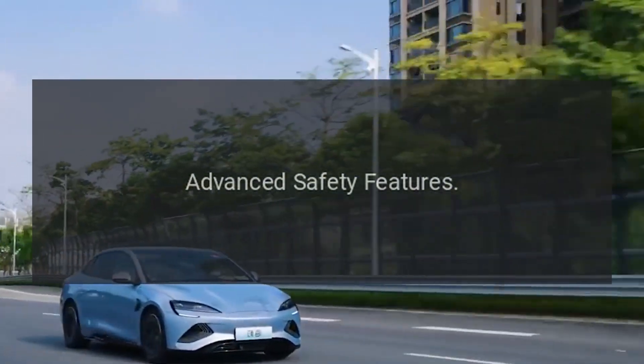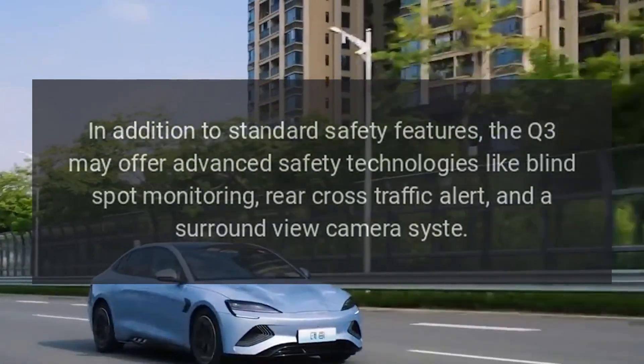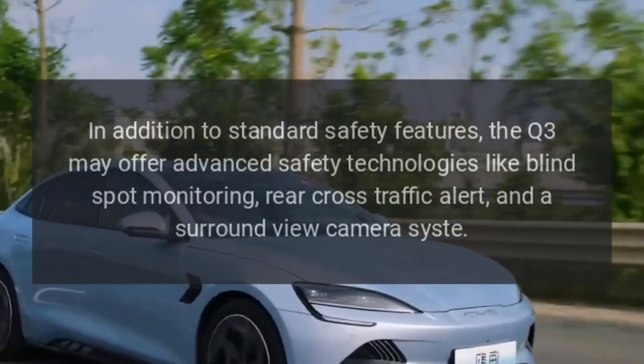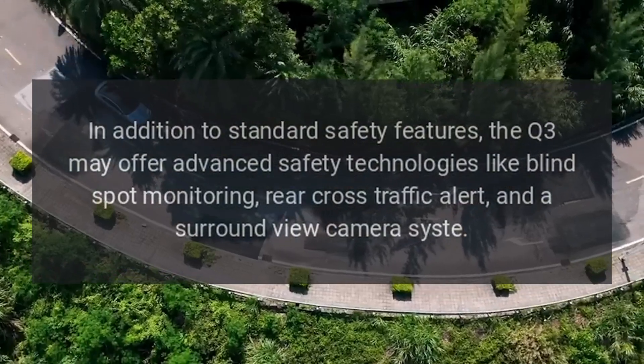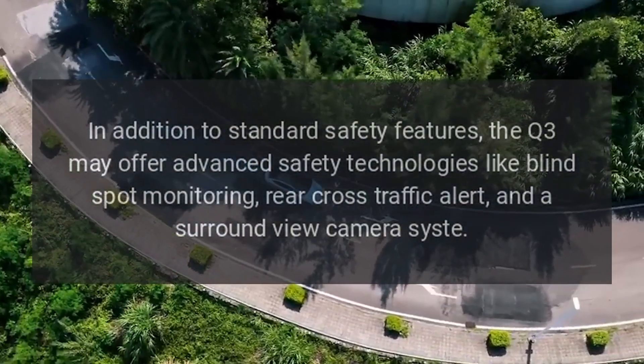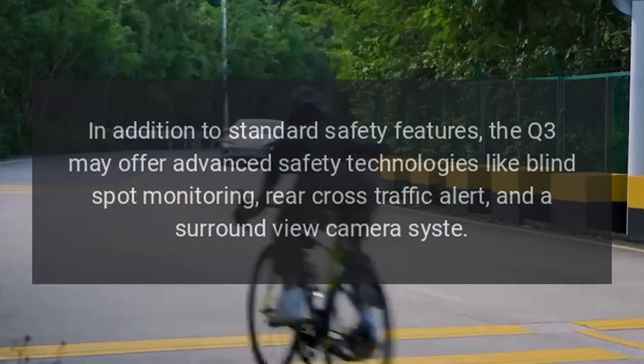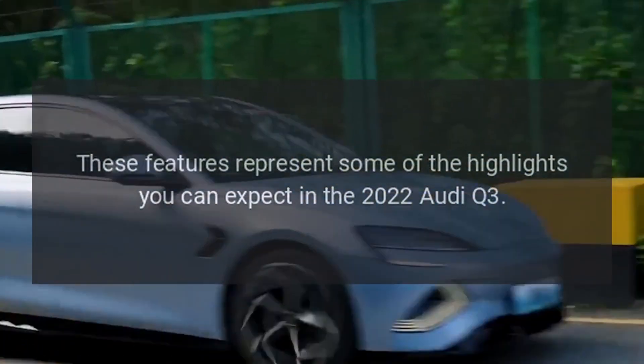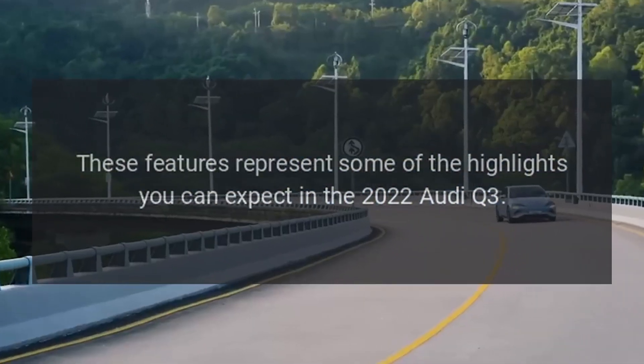Advanced Safety Features: In addition to standard safety features, the Q3 may offer advanced safety technologies like blind-spot monitoring, rear cross-traffic alert, and a surround-view camera system. These features represent some of the highlights you can expect in the 2022 Audi Q3.